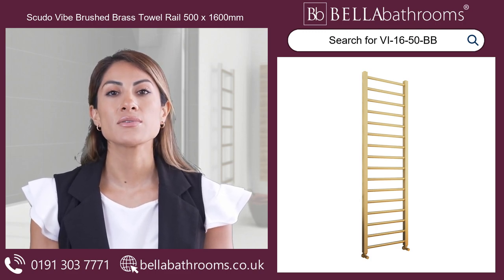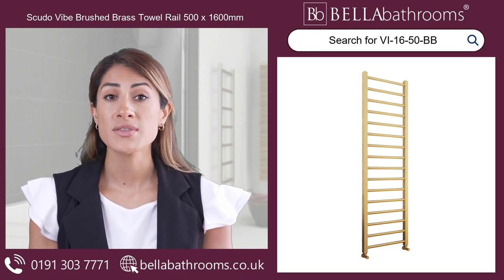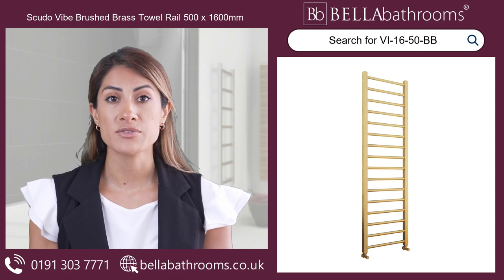it perfectly matches the Scudo range of brushed brass taps and showers, creating a coordinated and luxurious look throughout your bathroom.